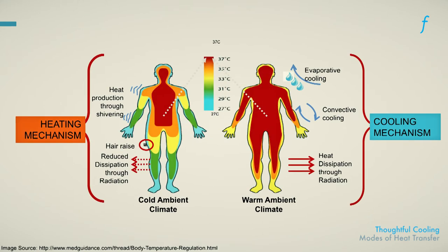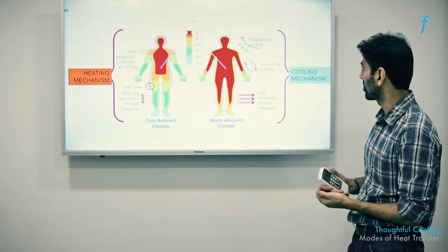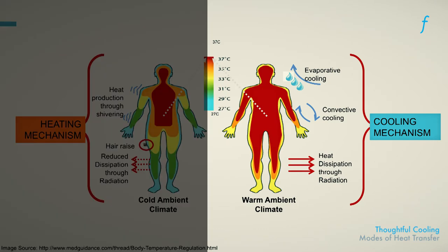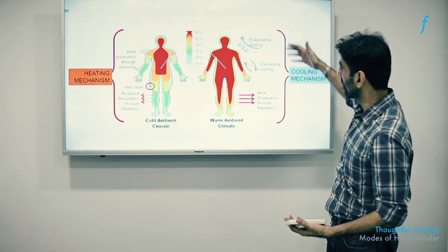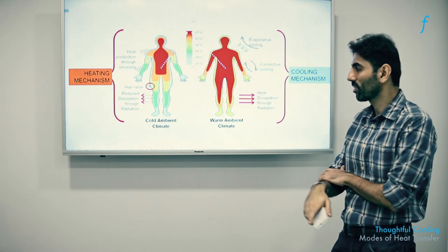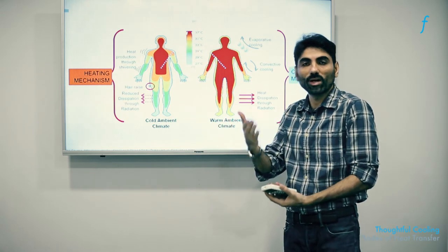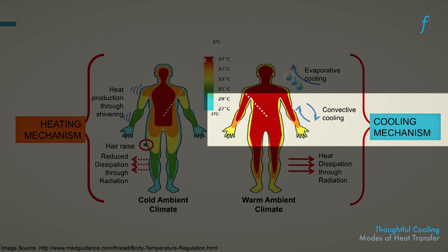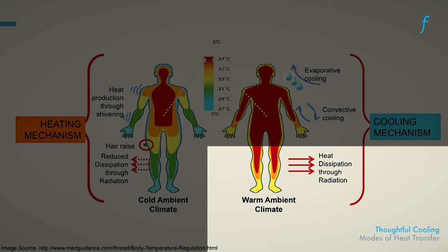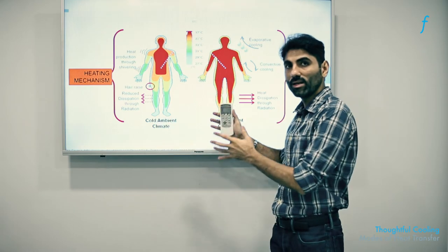Here is a diagram indicating the natural processes a human body undertakes to maintain that benchmark level of 37 degrees for all its metabolic processes. When placed in a warm environment, the body undergoes activities such as perspiration, which allows it to lose heat through evaporation of water on its surface, thereby cooling it. The body also promotes movement of air over the skin for convective cooling — for example, switching on a fan. Another mechanism is to lose body heat through radiation; for instance, rolling up your sleeves allows your skin to radiate heat to the surroundings.